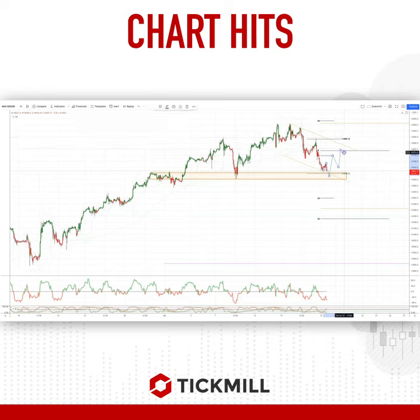Some key levels to watch as we start the week, but initially watching for bullish reversal patterns in this support zone. As always traders, plan the trade, trade the plan. Most importantly, manage your risk. Until next time, thanks very much.